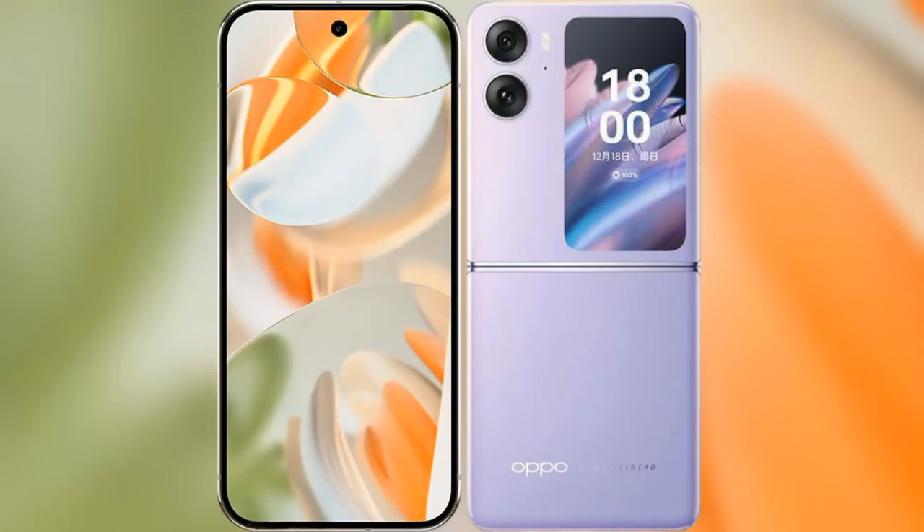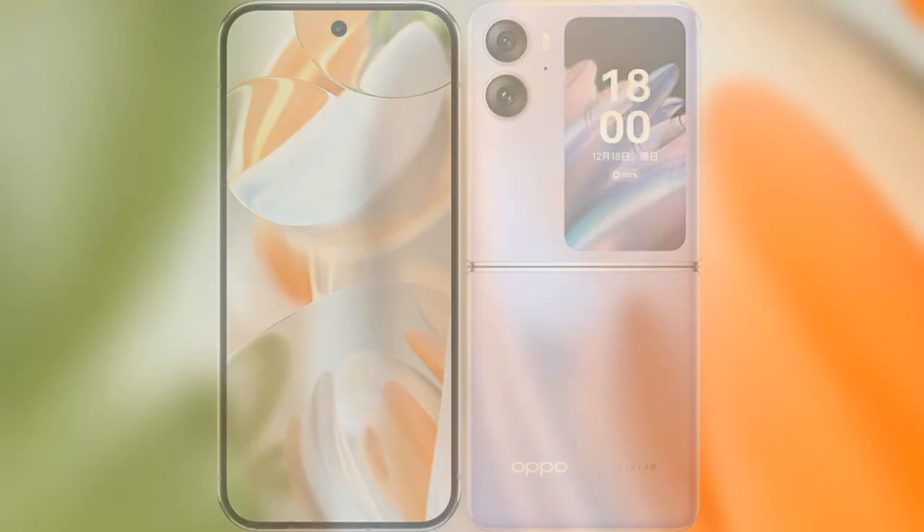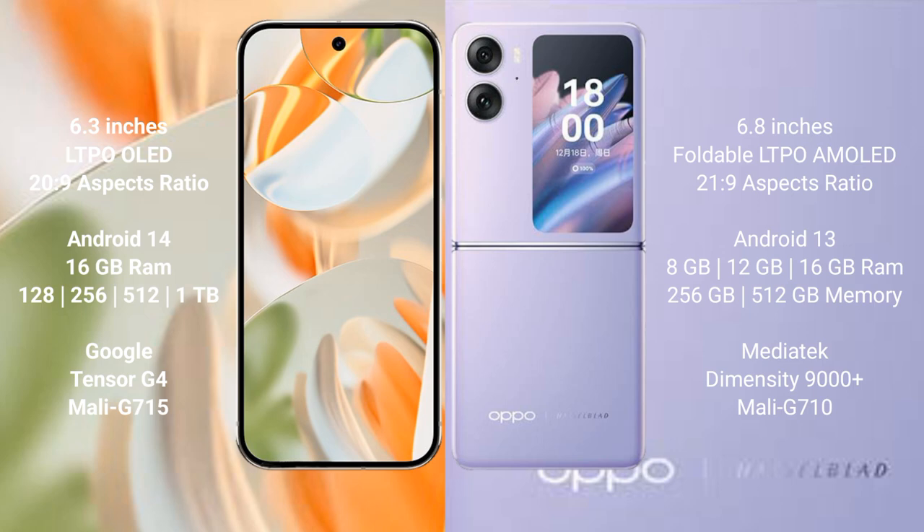Comparing the new Google Pixel 9 Pro with the Oppo Find N2 Flip. The Google Pixel 9 Pro features a 6.3-inch LTPO LED display with a Snapdragon 8s Gen 3 processor. The Oppo Find N2 Flip features a 6.8-inch foldable LTPO AMOLED display with a Snapdragon 8s Gen 3 processor.